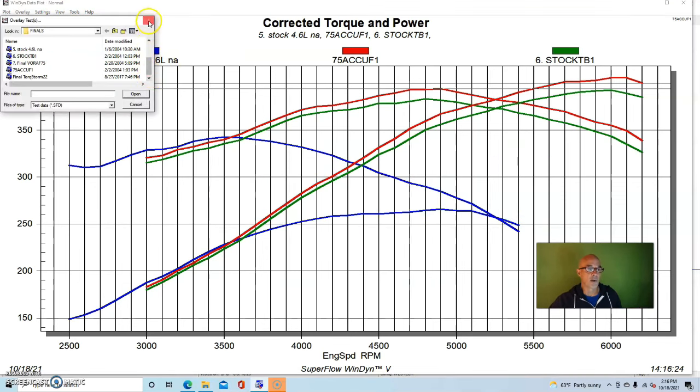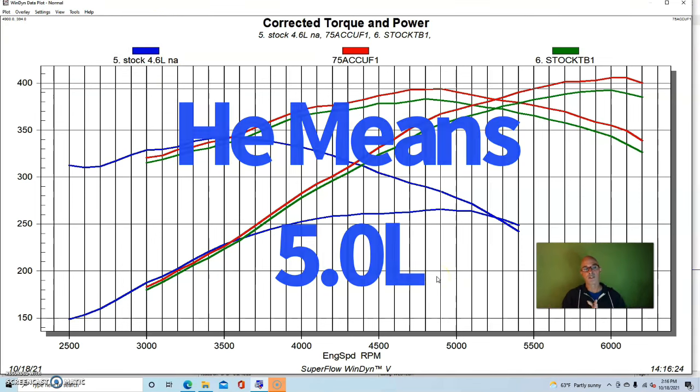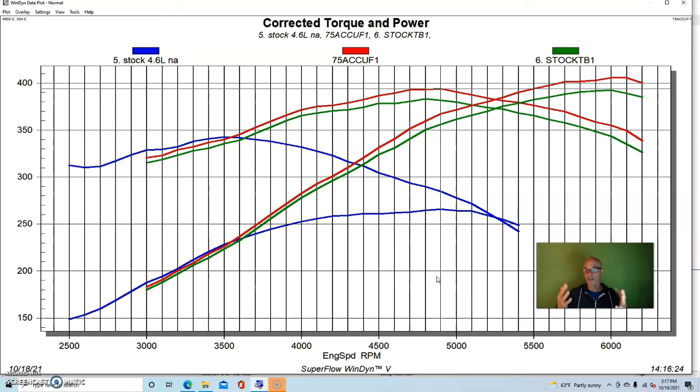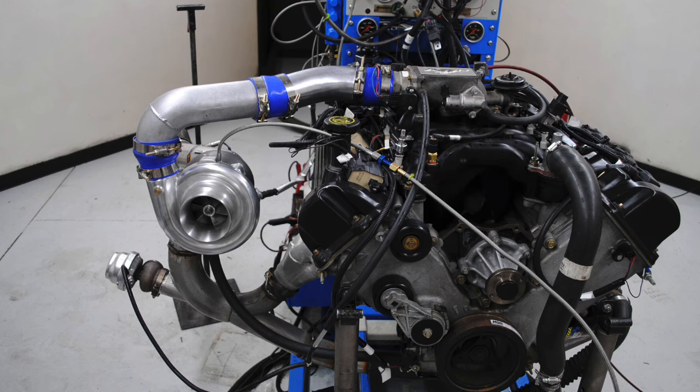In modified form our 4.6 liter two valve actually made a bit more power than our five liter did. Now let's see what happened when we added boost to this. Just like with the five liter, we added a number of different versions of boost to our 4.6 two valve - we ran it with the Vortex, Kenne Bell, turbos, and all kinds of stuff.